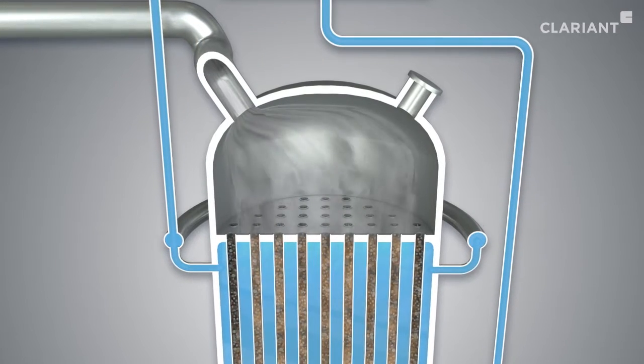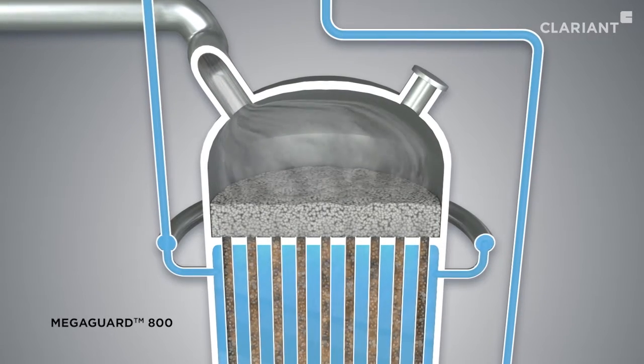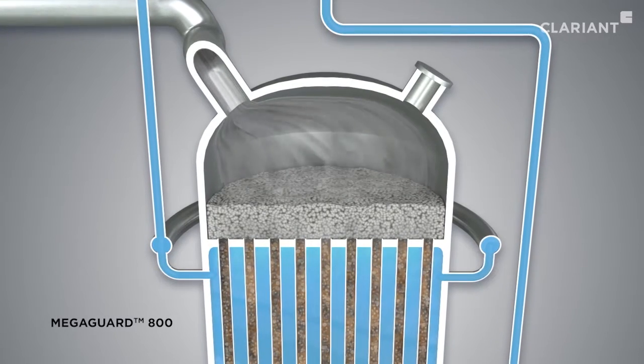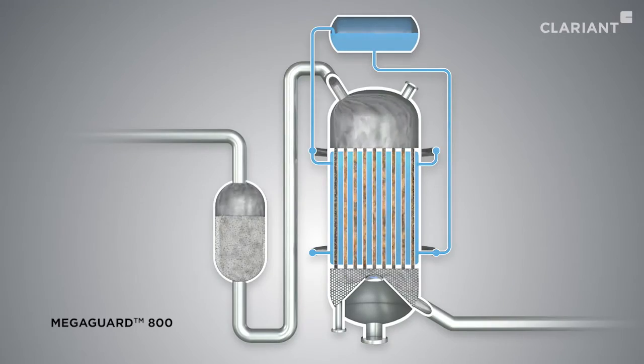To protect the catalyst from deactivating iron compounds, the superior guard adsorbent MegaGuard 800 can either be placed as an additional layer above the catalyst bed or in a separate reactor.